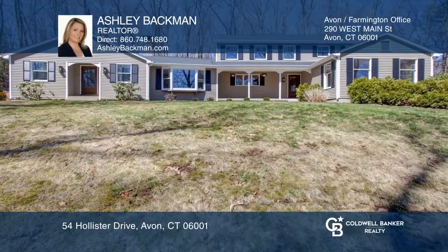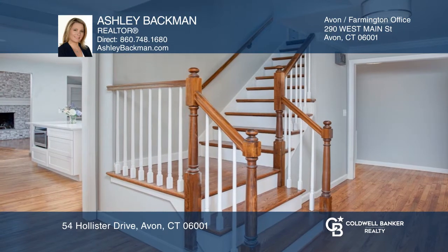This five-bedroom, three-and-a-half bath home offers a traditional feel with a modern twist.